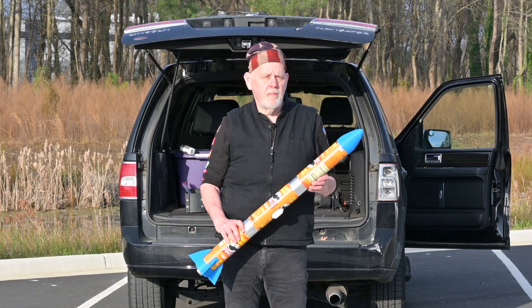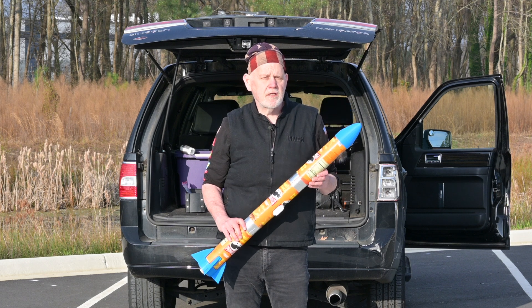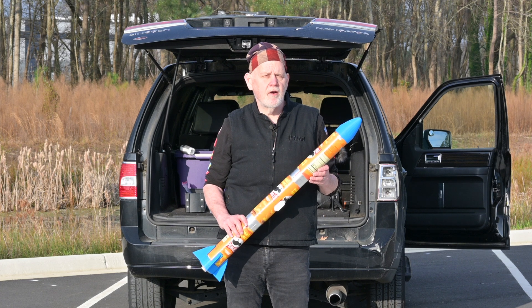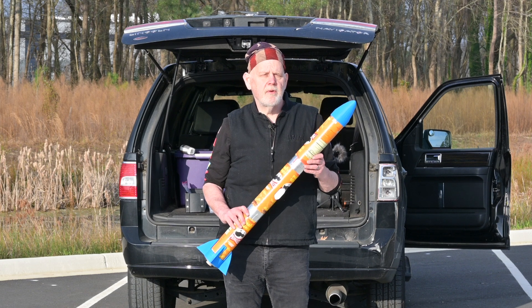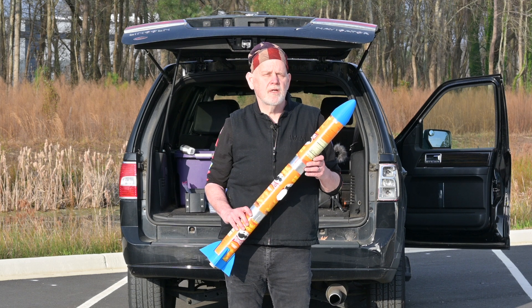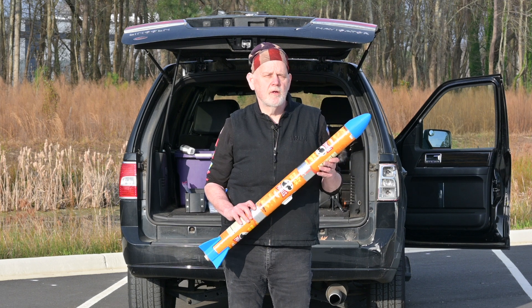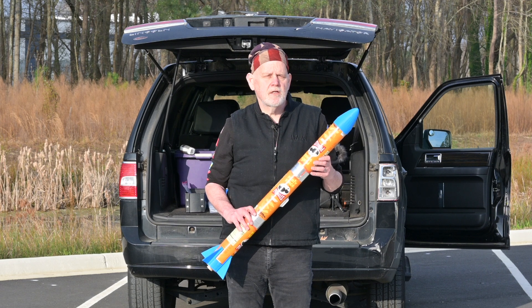I've been out here at this new launch site for about 45 minutes getting set up. This is in West Suffolk — the first time I tried to launch a rocket out here. I feel pretty good about this space; there's nothing around anywhere that this rocket might crash into or damage. There's no roads, no homes, no traffic. I did have one car come by as I was setting up the cameras — a curious person slowed down but kept moving. So I'm pretty optimistic this will be a good place for me to launch rockets in the near future.